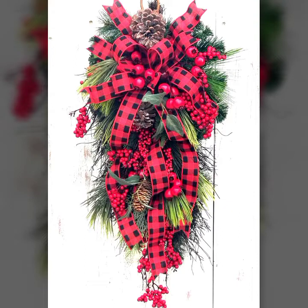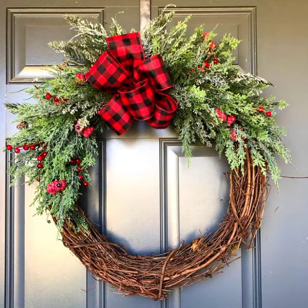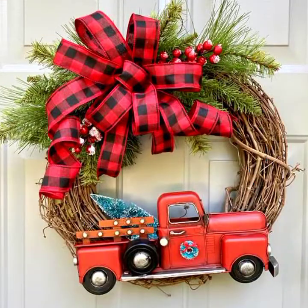Hello everyone, welcome to my YouTube channel Easy Craft Videos. I hope all my viewers are fine and doing well. I am back with another beautiful collection about Christmas. You know, Christmas creates happiness everywhere and everyone is waiting for this festival. So if you are new on my YouTube channel, I provide you information about my channel.